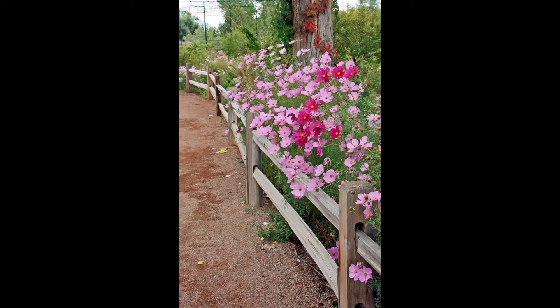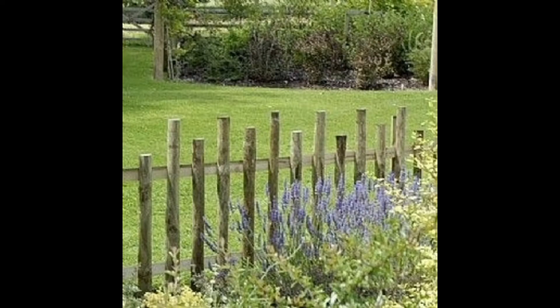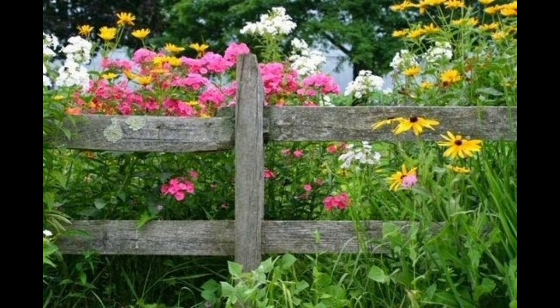Garden fences come in many different styles — the one you select should please your personal taste and complement your home's architecture. Some homes call for a formal fence design, while others would look better with a more rustic approach. Getting the style of your garden fence right is important because it affects your home's curb appeal, which plays an important role in your home's value.